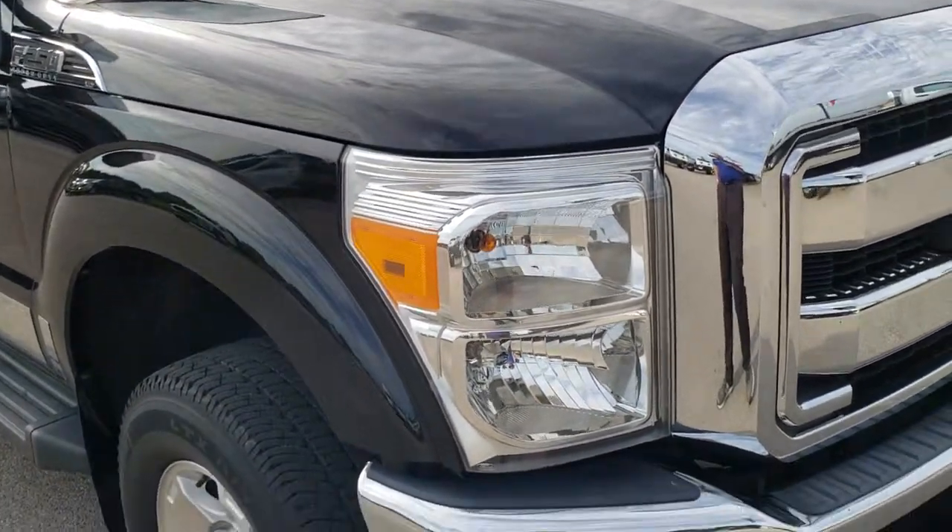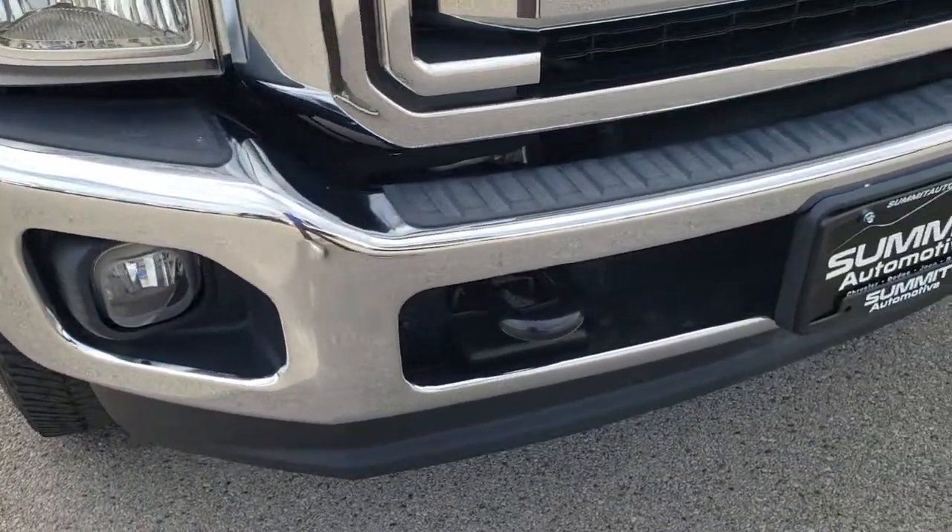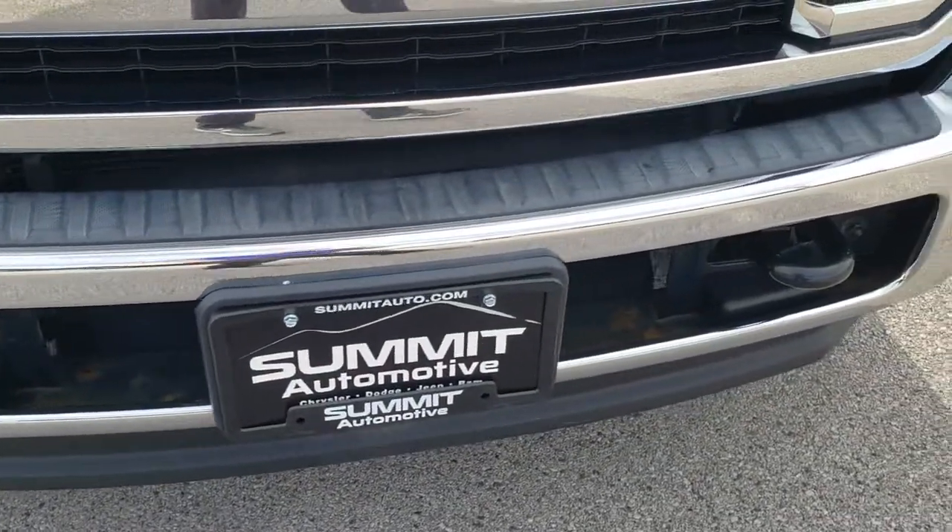Today we are checking out this super clean 2013 Ford F-250 crew cab short box. This truck has the 6.2 liter V8 motor. From this HD video you will be able to tell that this truck is extremely clean all the way around inside and out.